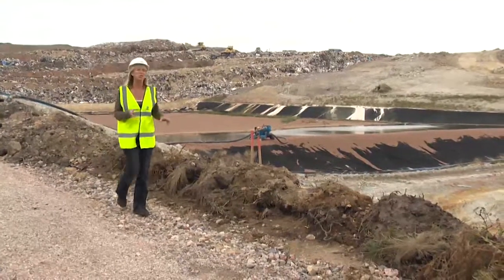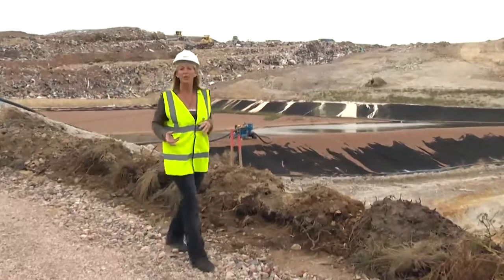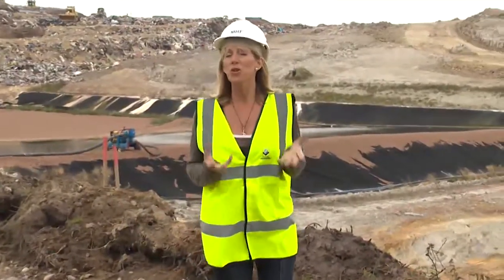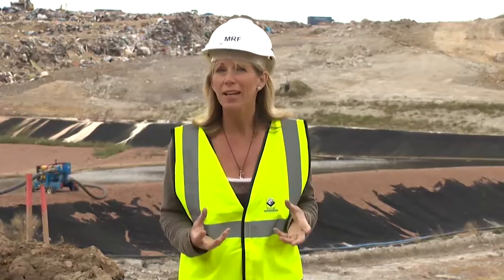It's vital that we reduce the amount of waste we create so that less ends up in landfill. Before you've thrown anything away, think what else you could do with it. Could you reuse it, recycle it or compost it? In doing this, we're saving vital resources from ending up in landfill.